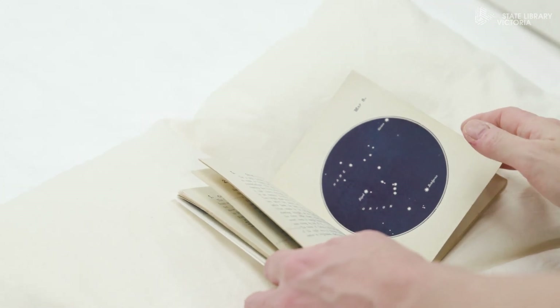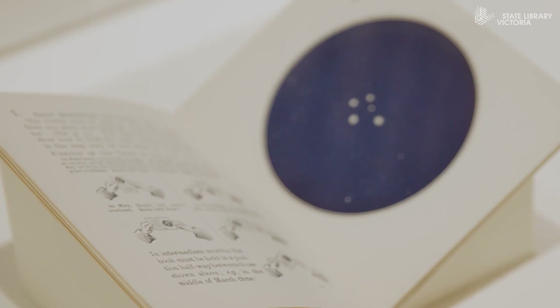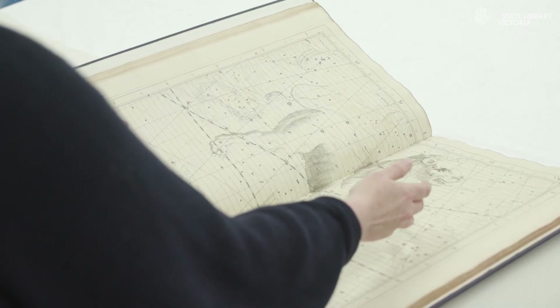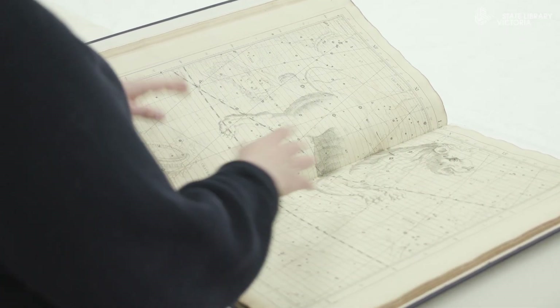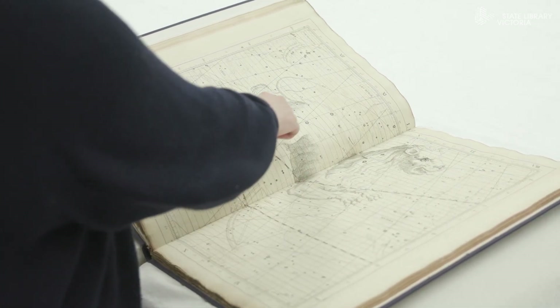There are comparisons to some of the smartphone apps you see today, because this book was designed so that you could have it in your pocket as you travelled — pull it out and hold it up. I don't think you'd be attempting that with some of the magnificent maps that are based on Flamsteed's observations.